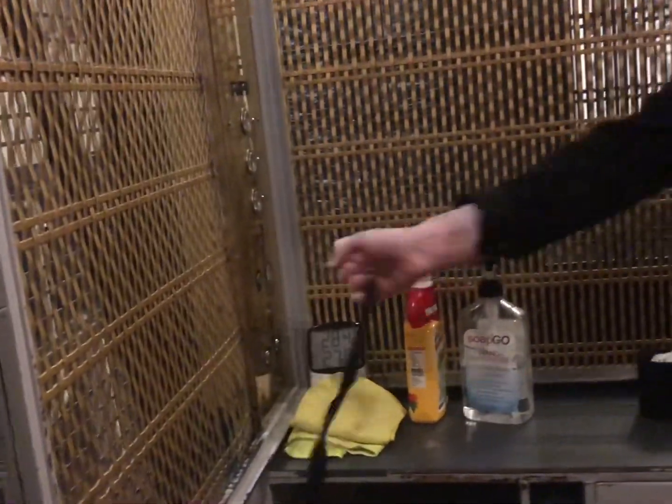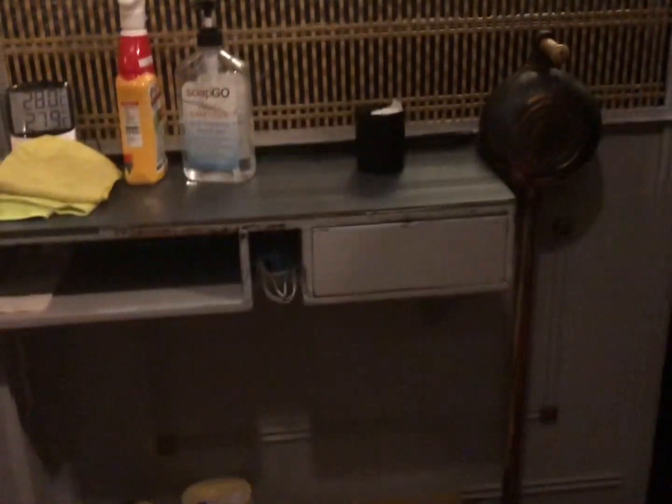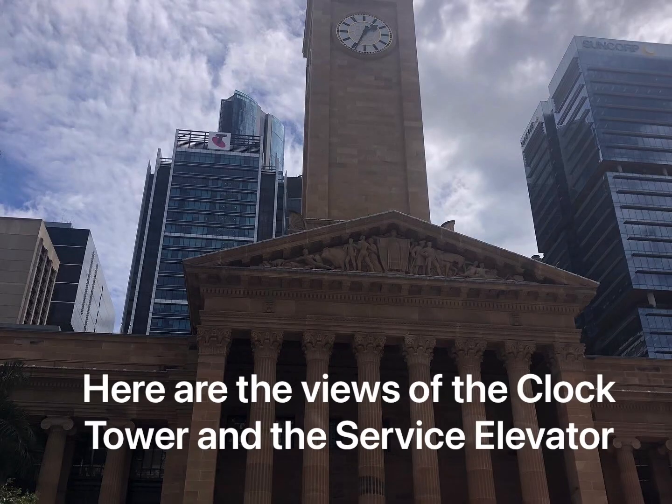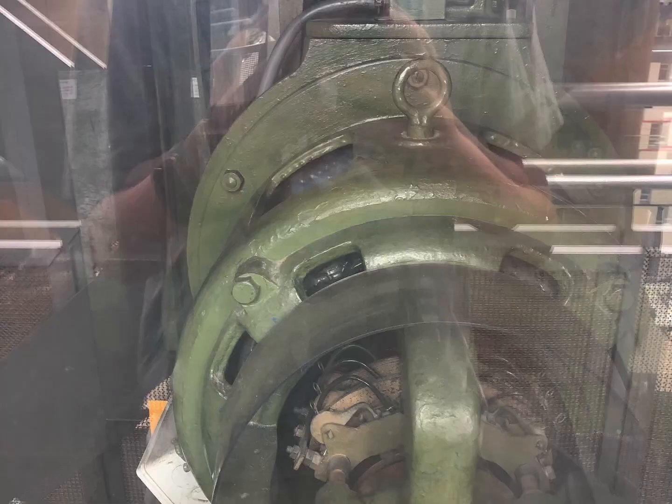Now above us we've got the observation level where we can have a look at the cities. Let's go up and have a look. Really good news — the lift did most of the work. Now it's only 28 steps. Come on, join me. The tour motors, one on each side.